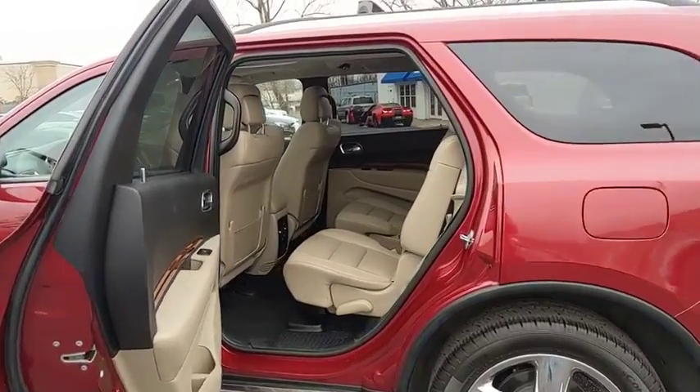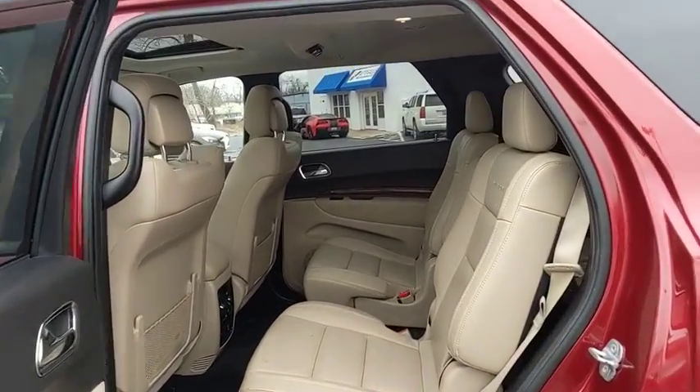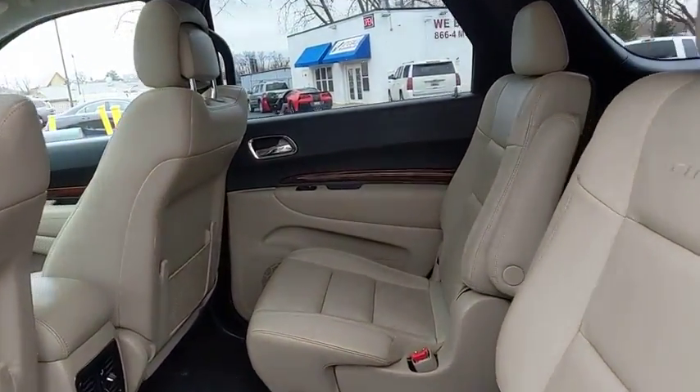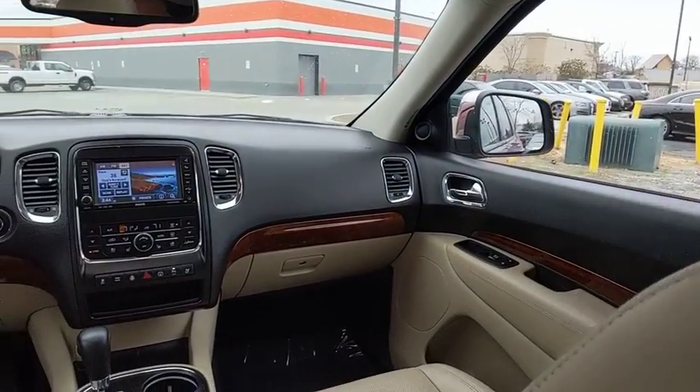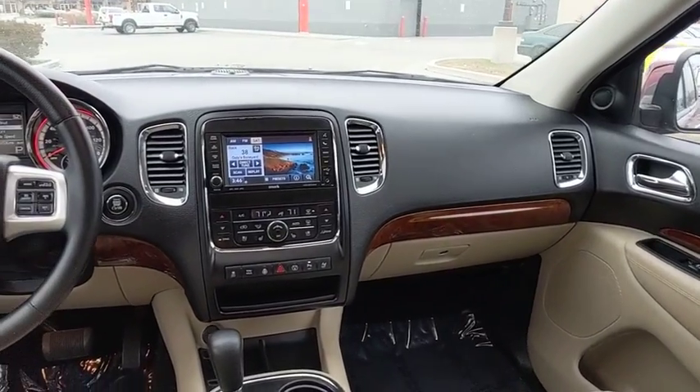Tow hitch, power passenger seat, traction control, power liftgate, dual airbags, power steering, four-wheel disc brakes, center armrest, universal garage door opener, electronic stability control.